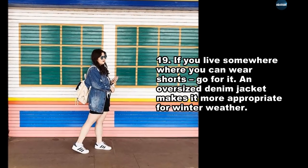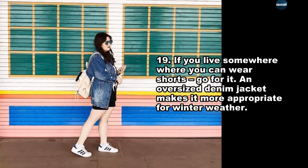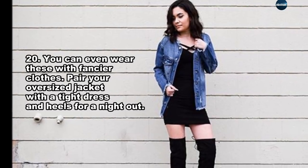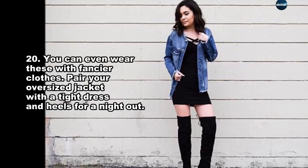If you live somewhere where you can wear shorts, go for it — an oversized denim jacket makes it more appropriate for winter weather. You can even wear these with fancier clothes. Pair your oversized jacket with a tight dress and heels for a night out.